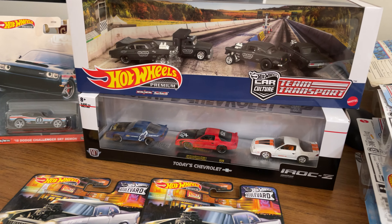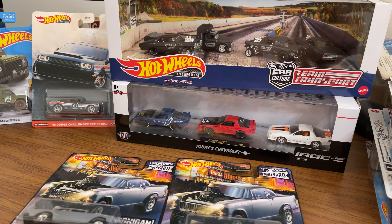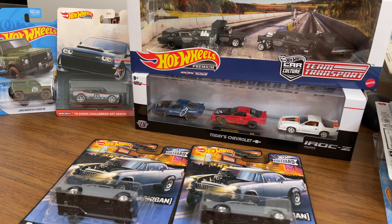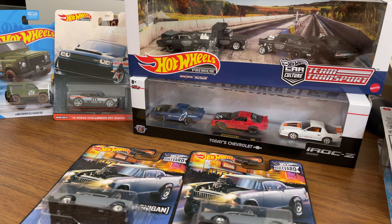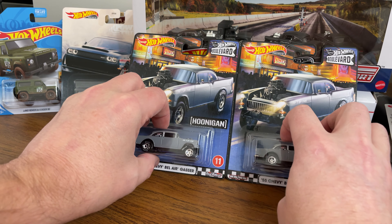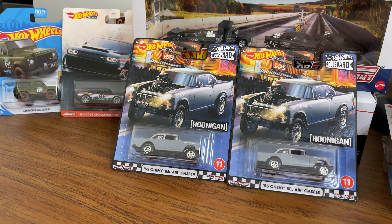I was recently in Arkansas down by Walmart's headquarters, and there were probably eight or nine of those gasser sets on the shelf with a couple more above — it was kind of ridiculous. Here they're scarce, but there was just a ton down there. It all depends on where you are and what you find. Toy Cars Etc — like us on Facebook, Instagram, and subscribe on YouTube so you can see when all the new videos drop. Talk to you later.